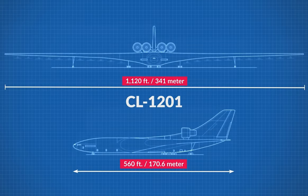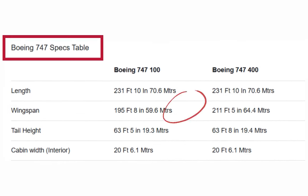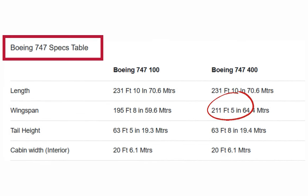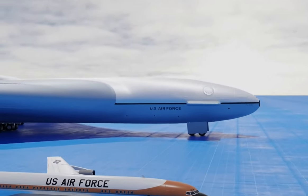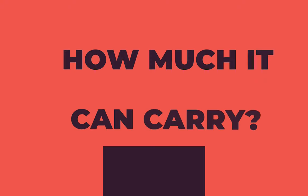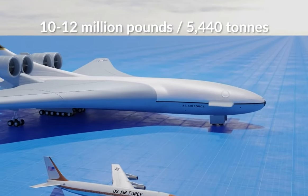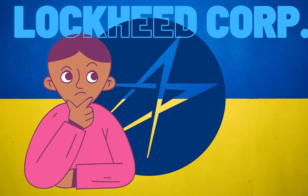The airframe would measure a wingspan of 1,120 feet and be 560 feet long, giving the fuselage an interior space of 2 million cubic feet. To put that into perspective, a Boeing 747 has a wingspan of 211 feet, so nearly six Boeing 747 aircraft could fit side-by-side under the wingspan of the CL-1201. As for how much it could carry, the figure was set at around 10 to 12 million pounds.